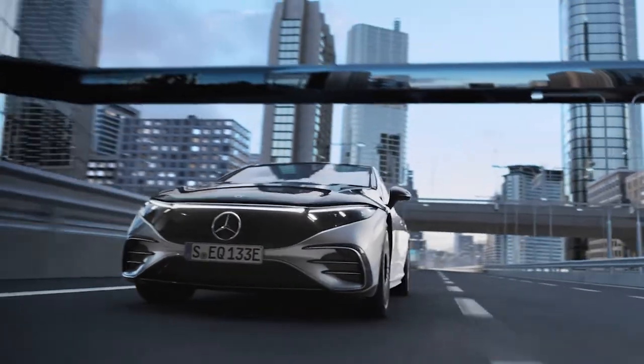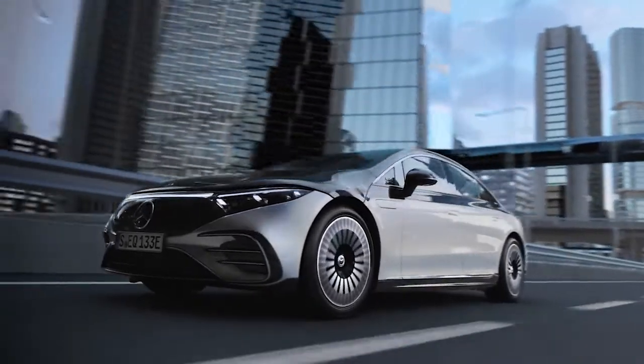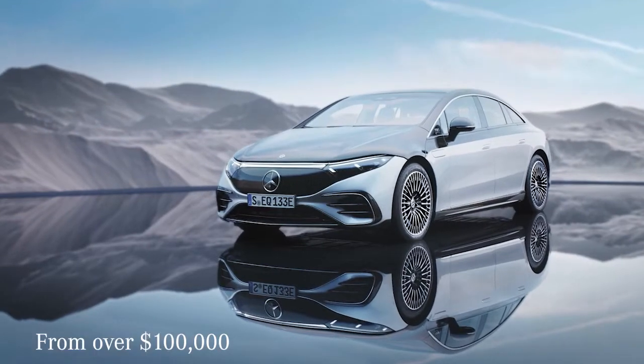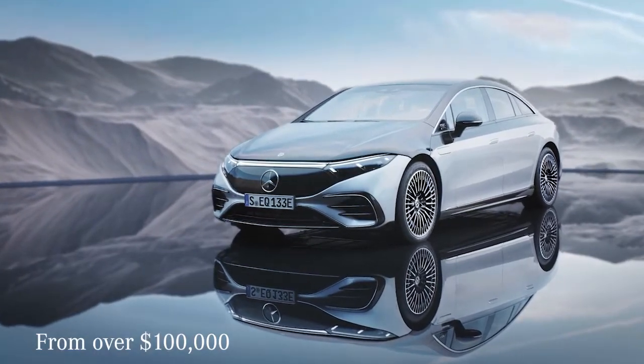Every EQS comes equipped with Mercedes' entire suite of safety aids, including automatic emergency braking. The EQS costs over $100,000, and it only goes up from there.